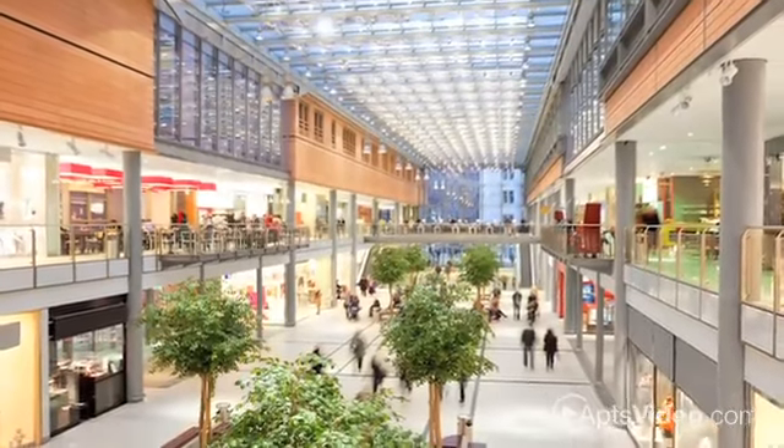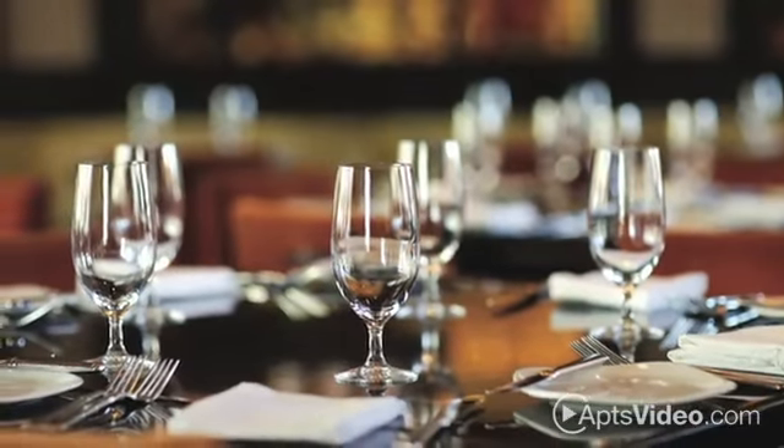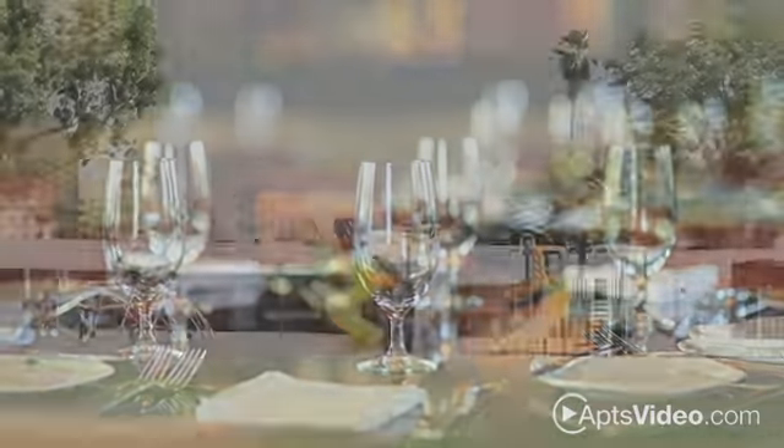You'll have access to the best malls and boutiques for shopping, the finest restaurants and cafes to satisfy your taste buds, and all the modern conveniences you deserve at your fingertips.